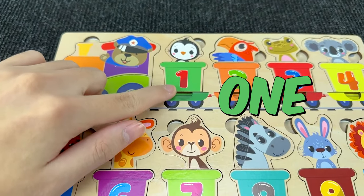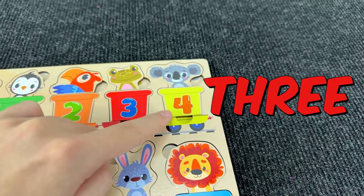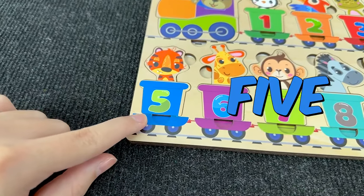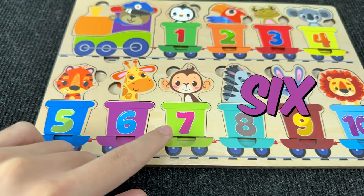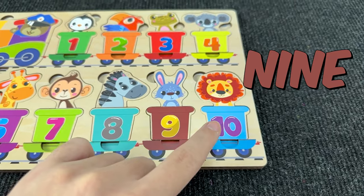Now let's count! One! Two! Three! Four! Five! Six! Seven! Eight! Nine! And ten!